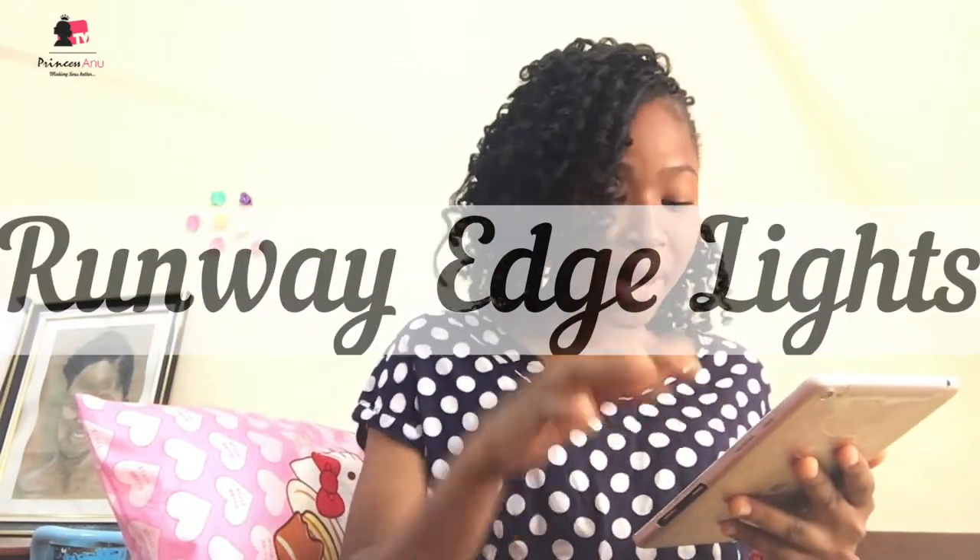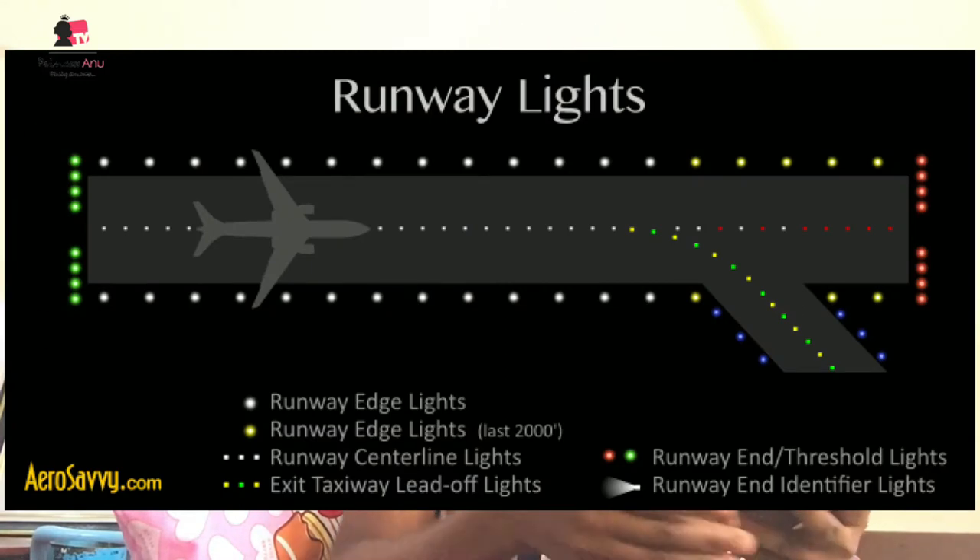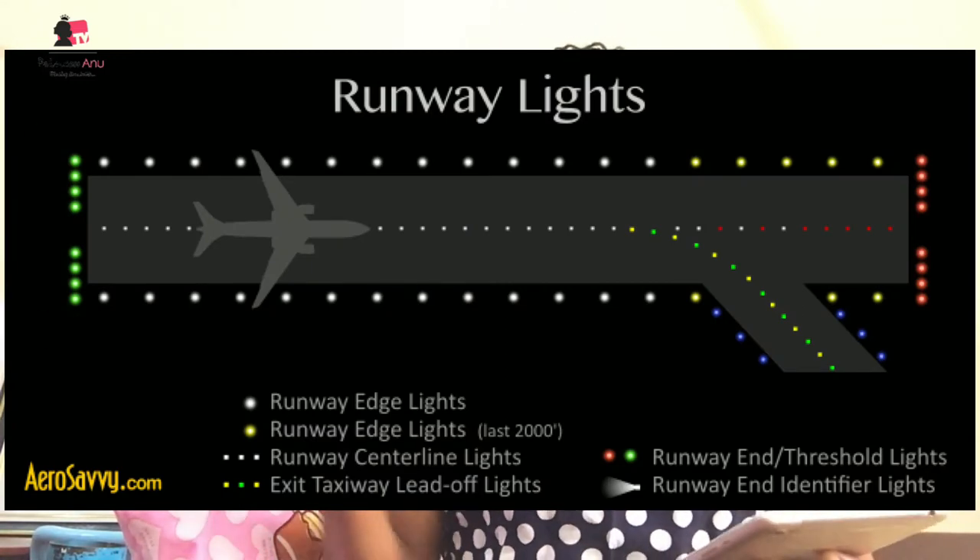Now let's move over to the runway edge light. I was reading this from my notes, so you know how authentic this is. The runway edge light in aviation is white — you're just going to be seeing a white light at night along the runway edges.